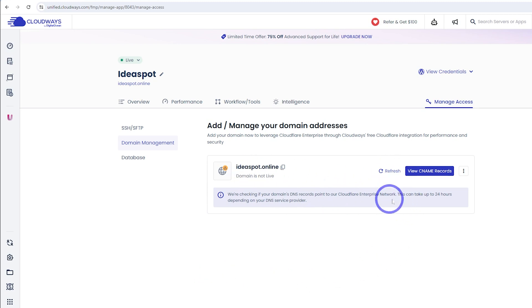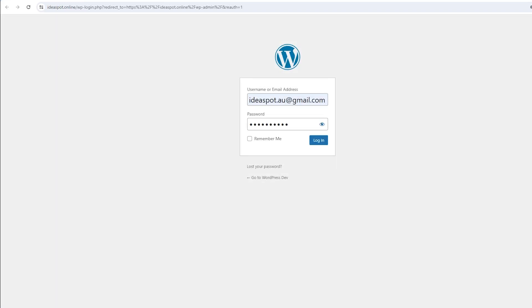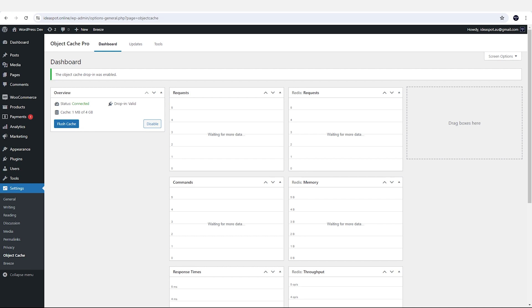Coming back about half an hour later, our domain is now live — the status changes to a green message — and Cloudflare Enterprise has been added to the domain as well. We can log into the WordPress dashboard using the provided credentials. The first thing to do is set up Object Cache Pro, which is included in the plan. Under Settings and Object Cache, we enable it, giving us improved dynamic caching — really beneficial for running a WooCommerce site.